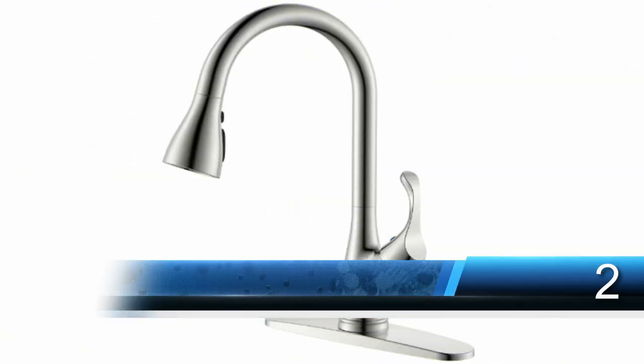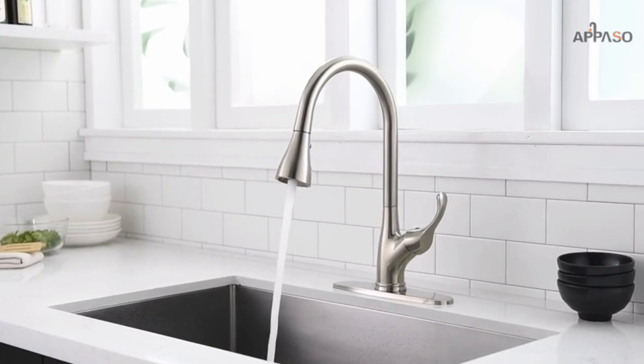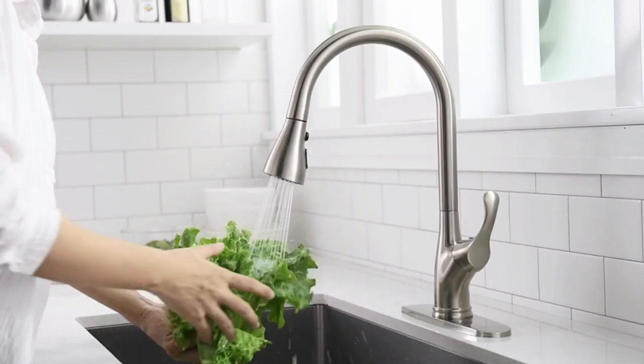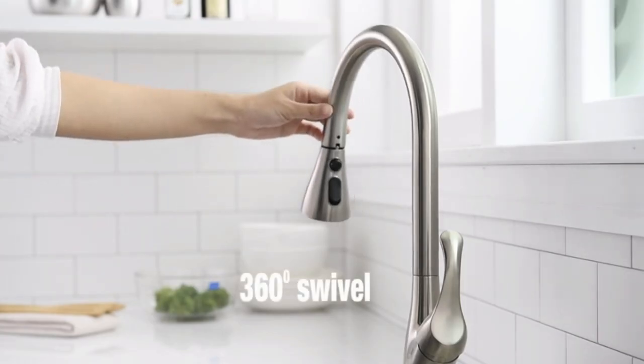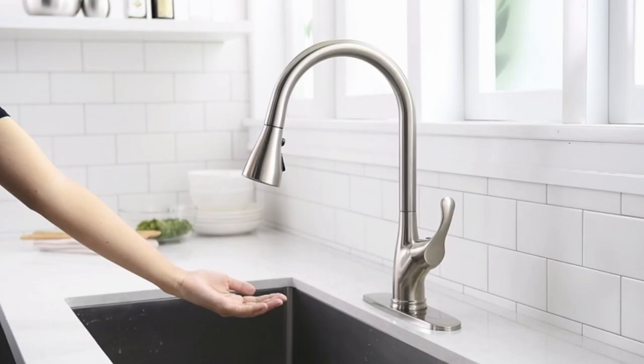Number 4: Delta Faucet Brushed Nickel Kitchen Faucet. Delta MagnaTite Docking uses a powerful integrated magnet to set your pull-down sprayer precisely into place and hold it there so it stays docked when not in use. Delta kitchen faucets with Diamond Seal Technology perform like new for life, with a patented design which reduces leak points, is less hassle to install, and lasts twice as long as the industry standard. Kitchen sink faucets with Touch-Clean spray holes allow you to easily wipe away calcium and lime buildup with the touch of a finger.